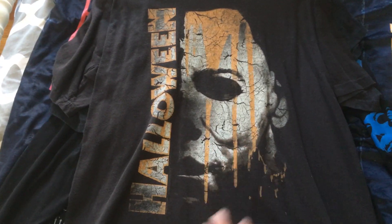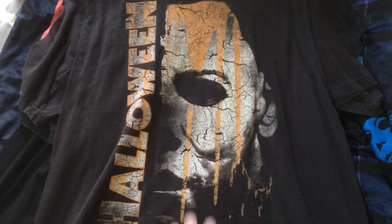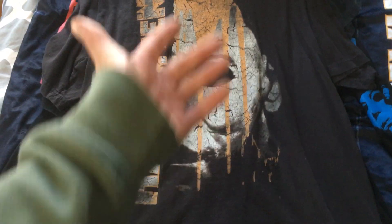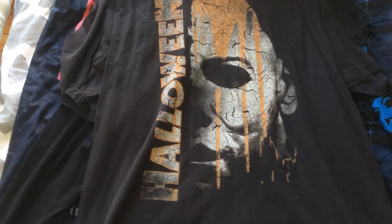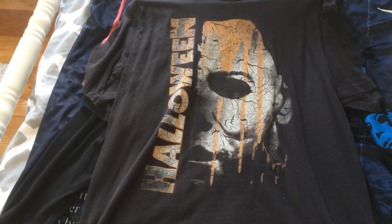Then we have this shirt right here which I've had forever — it's got the image of Michael's mask from Halloween 4. It says Halloween on it and then it has this kind of yellowish-orange sort of design going down it. I really do like this shirt. I do kind of wish it didn't have the yellow element — I would have preferred just a white mask and 'Halloween' — but still I really like this shirt.